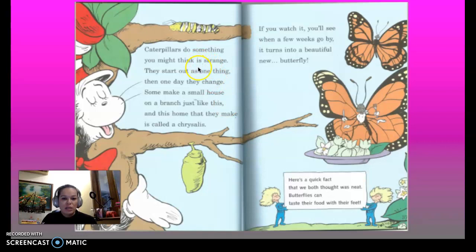Caterpillars do something you might think is strange. They start out as one thing, then one day they change. Some make a small house on a branch, just like this, and this home that they make is called a chrysalis. If you watch it, you'll see when a few weeks go by, it turns into a beautiful new...